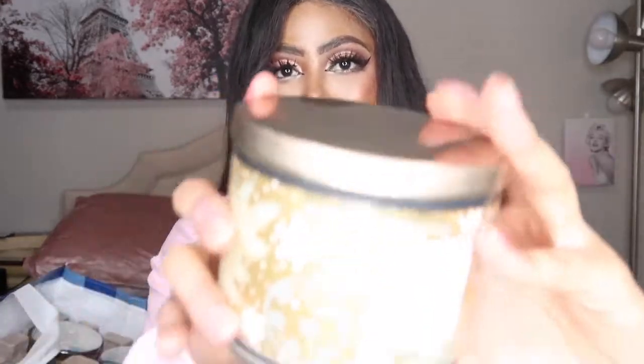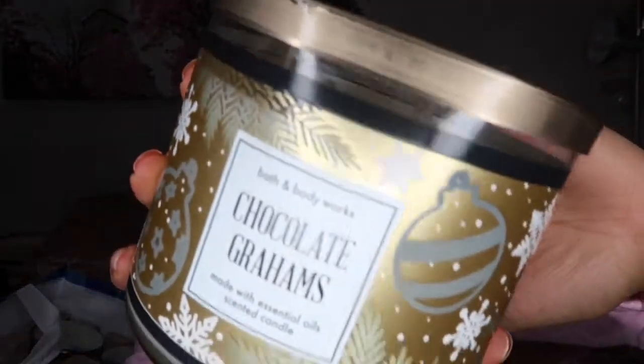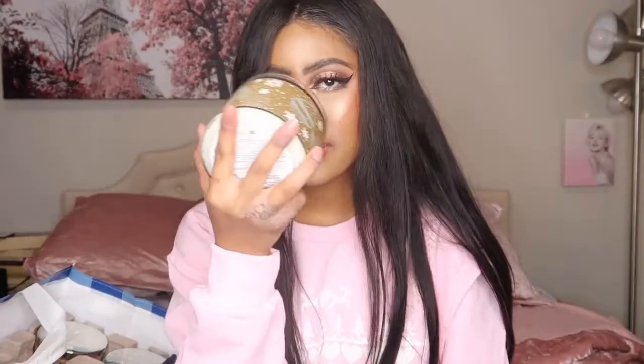The first candle is Chocolate Graham, and the packaging is super cute and very Christmassy. This smells exactly like chocolate graham crackers. Even if you don't usually like really sweet or cakey scents, I feel like some people would still enjoy it — it smells almost like s'mores without the marshmallow. It's very sweet but not as cakey as something like Strawberry Pound Cake or Pecan Pumpkin Waffles. It's a lighter sweet.